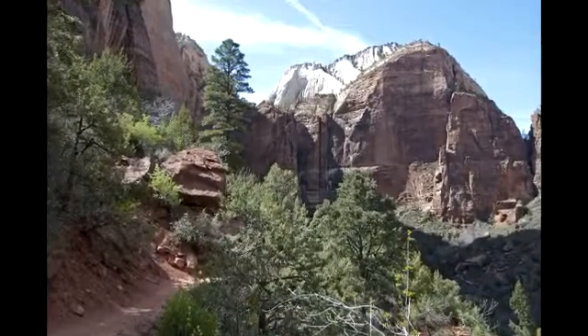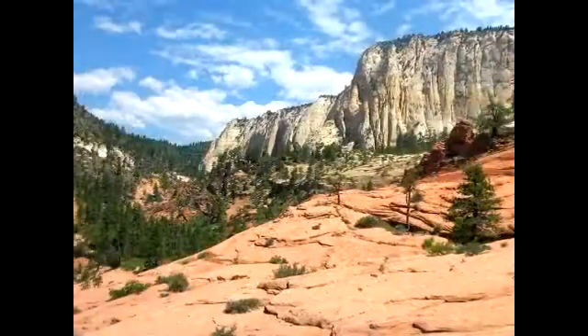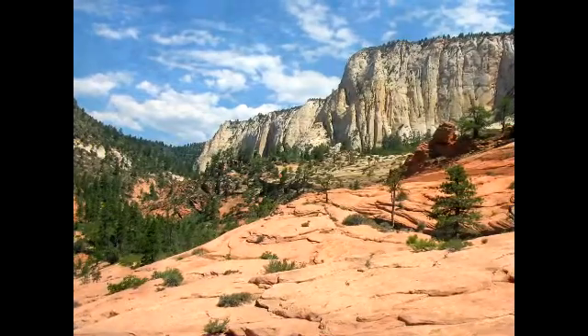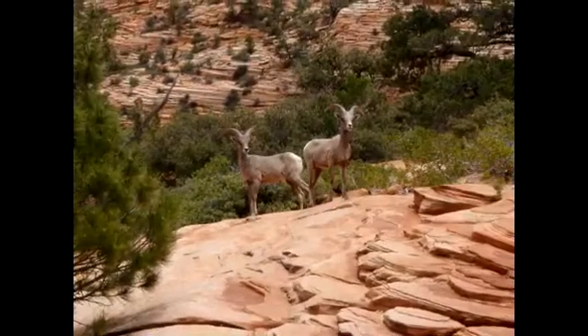These tall coniferous forests provide shelter for some of the park's larger animals such as elk, desert bighorn sheep, and even mountain lion.